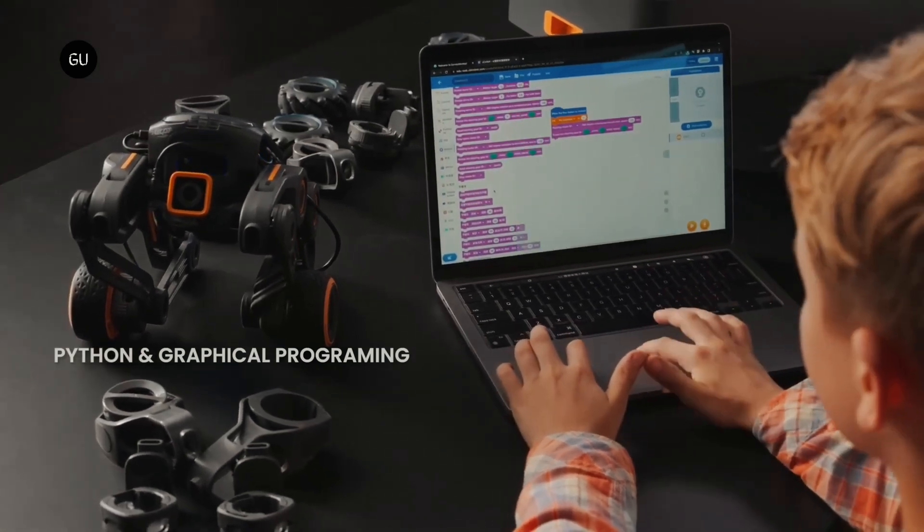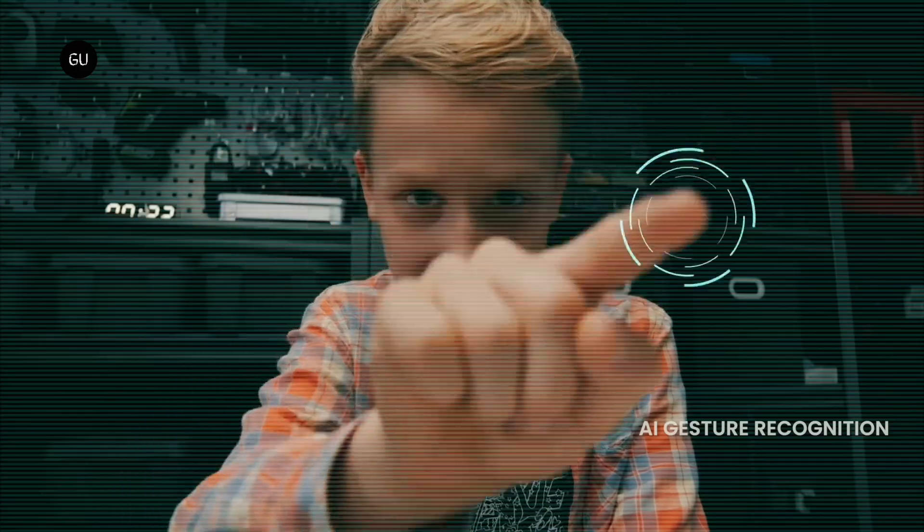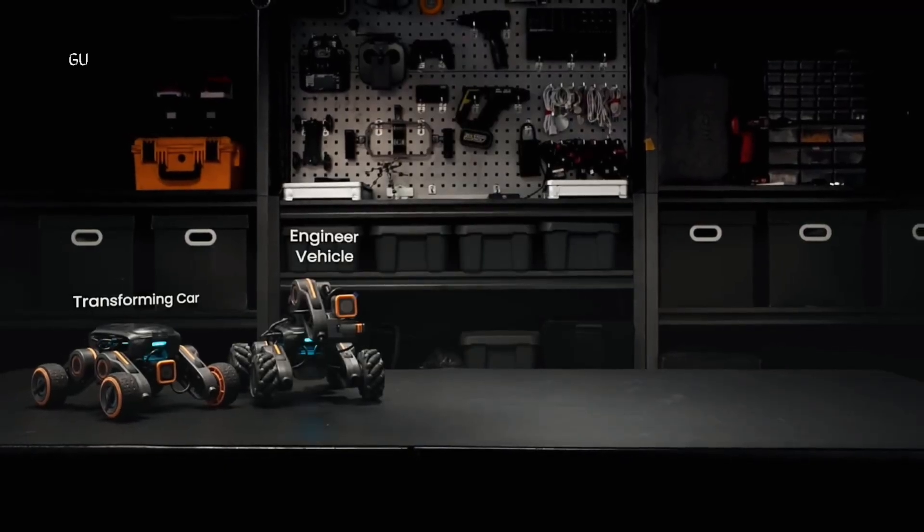Power is provided by a 2,600 milliamp-hour lithium-ion battery, one charge of which should be good for 2.5 hours of use, although that figure likely varies with the type of robot built. Assuming the UGot robotic kit reaches production, a pledge of $549 will get you a full kit.